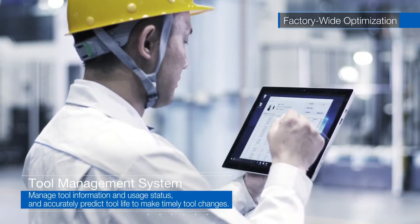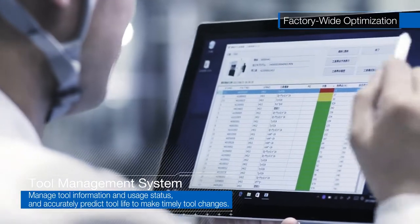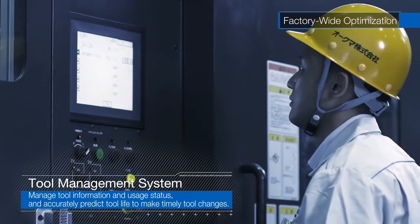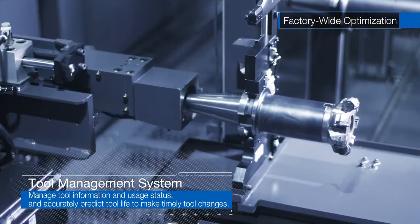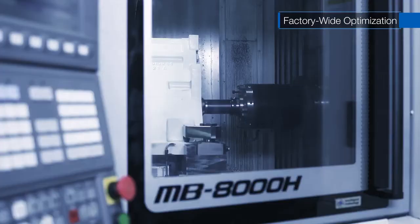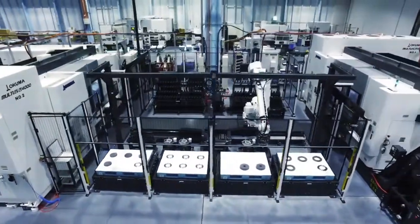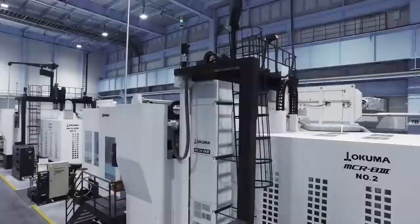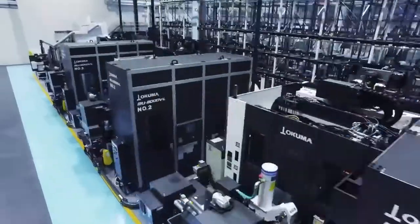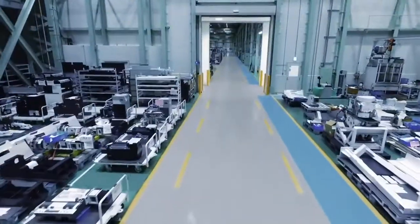Also, with tablets or PCs, any tool, wherever it is, can be checked in real time to determine tool service life status. This prevents unexpected alarms that stop operations due to expired tool life, which connects to improved machine utilization rates. With Okuma's automation, front loading and factory-wide optimization maximizes factory capacity to produce high-quality and highly efficient machines.